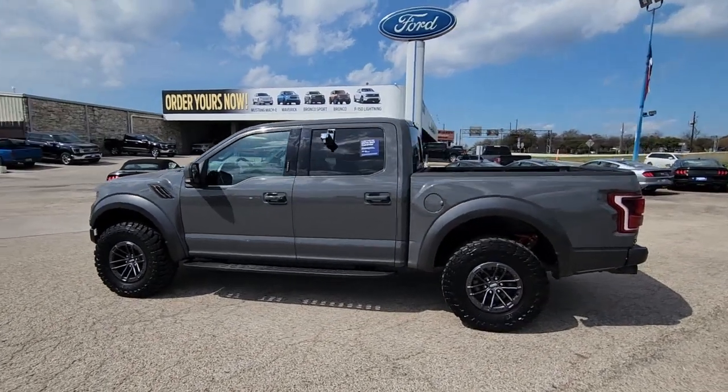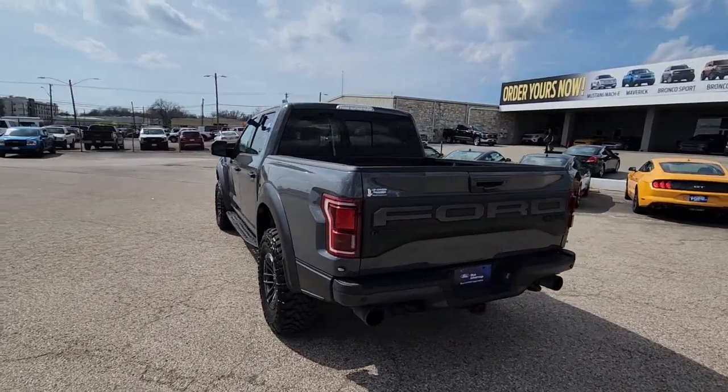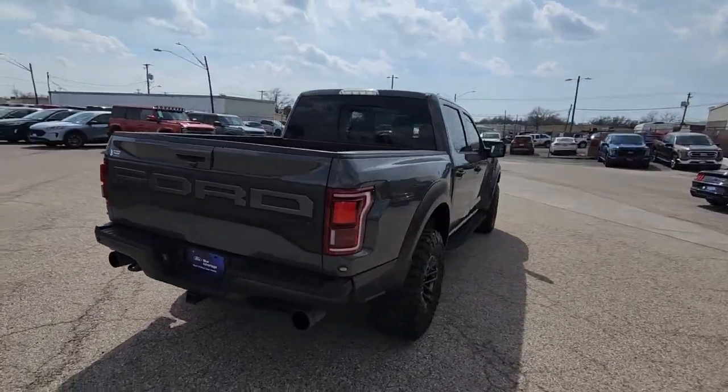Your next car could be the 2020 Ford F-150. This vehicle is an outstanding buy with fewer than 50,000 miles on the odometer.